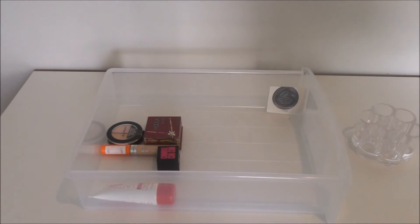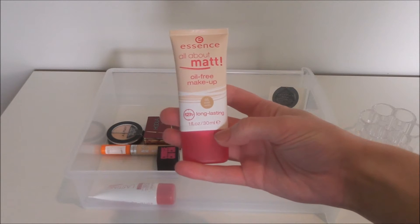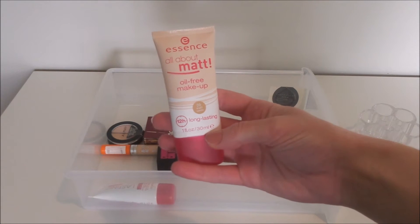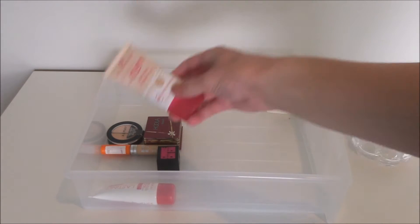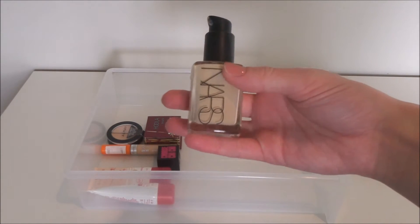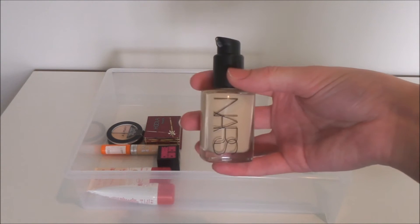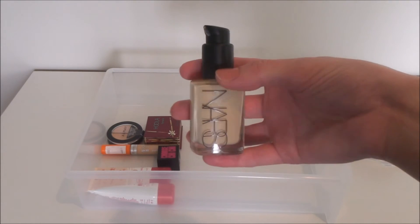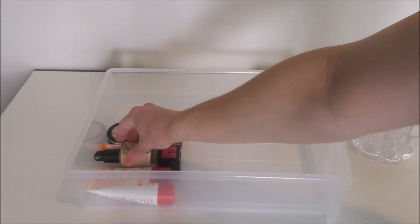So I'm going to start off with foundation. I did an Essence haul recently, which I will link down below. This is the Essence All About Matte Oil-Free Makeup foundation, and that is going in for me to try this month. Then I'm putting in my NARS Sheer Glow in the shade Light 3 Gobi. I have only used this once for the first impression, which I will leave linked down below, so I'm putting it in this month so I can try it out a little bit more.